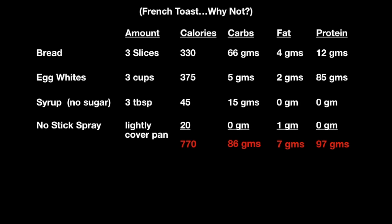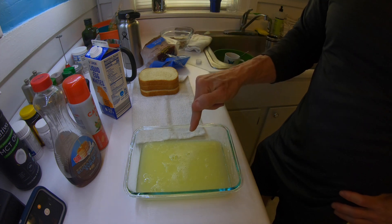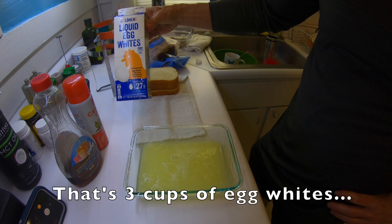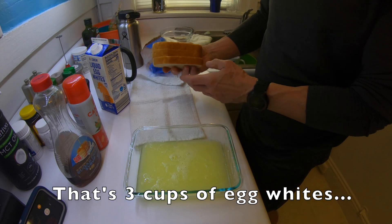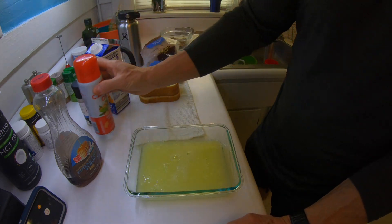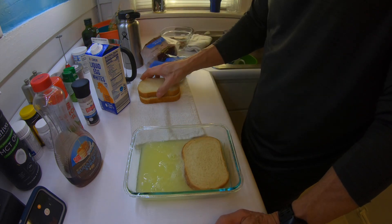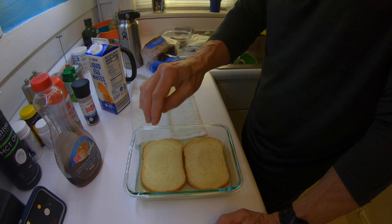Let's look at this afternoon/supper French toast. Basically, three slices of white bread — fairly thick slices. Three cups of egg whites to get a lot of protein. Some no-sugar syrup and some non-stick aerosol spray. There you see the caloric and macro breakout. So I've got two cups of egg whites here — that may sound like a lot, but it's okay. Three slices of fairly thick plain white bread and some canola oil sprayed on my frying pan so it doesn't stick. I'm just going to soak the bread in the egg whites for a good bit to get a good soakage, then put them in the pan.